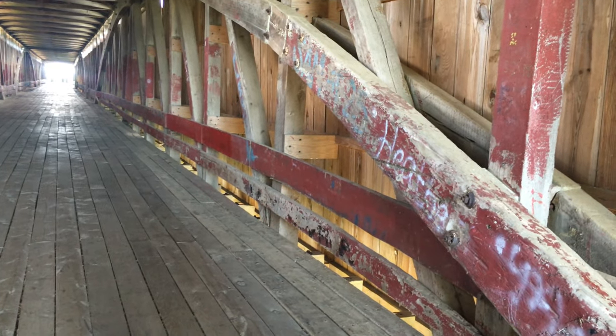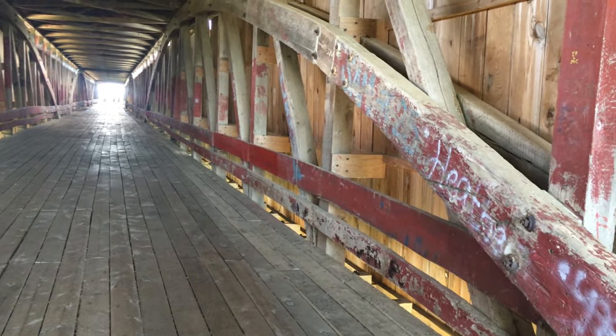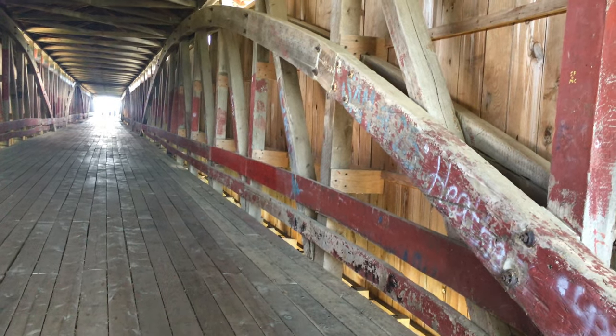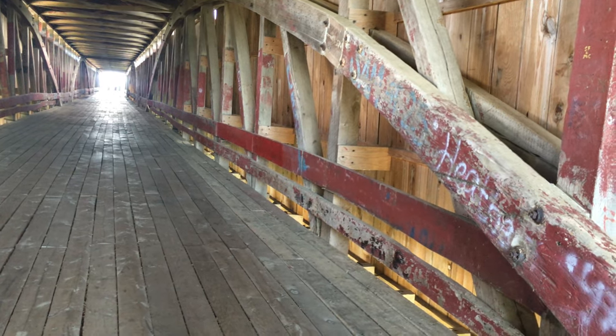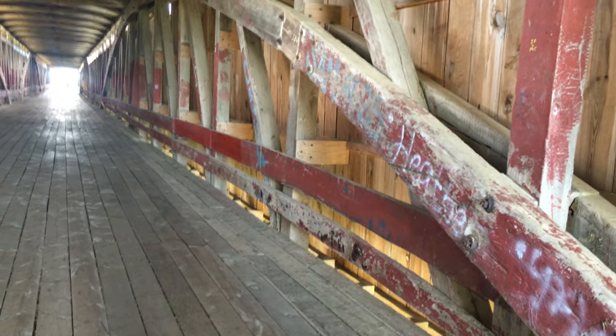On a couple of sections on the far end that he replaced, he just used a chainsaw. I asked him how come he didn't use an adze, and he said if they'd had chainsaws back then, they'd have used them too.